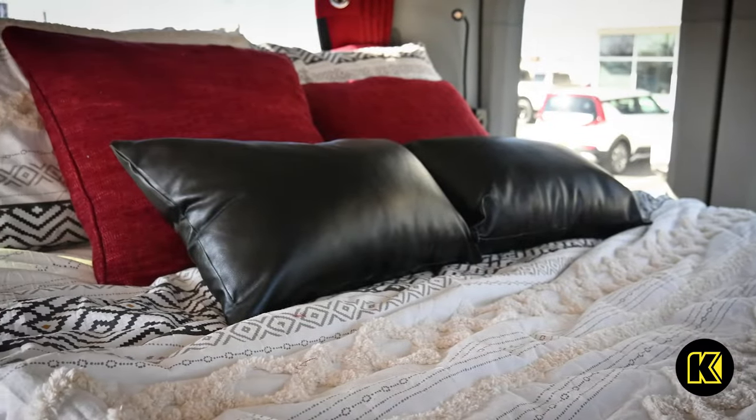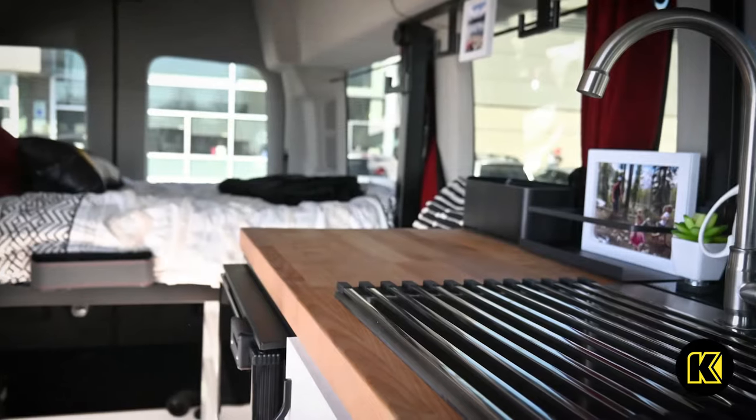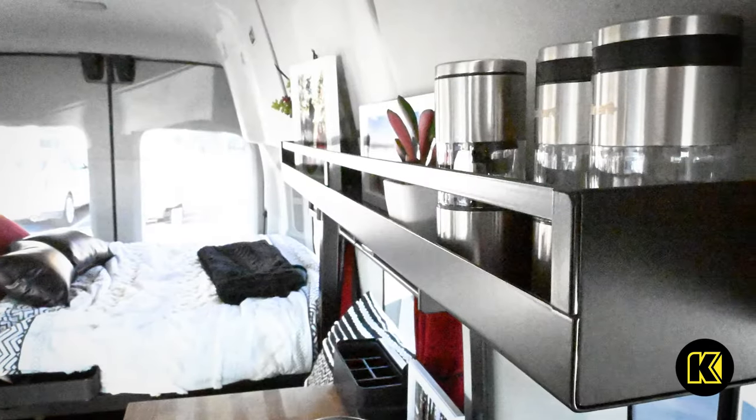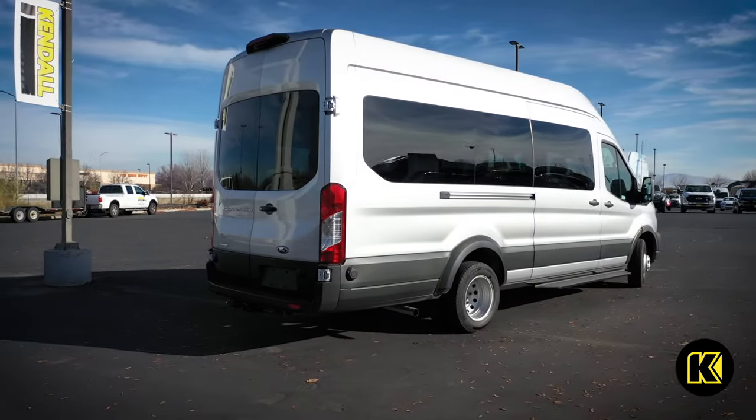Custom order your new Ford Transit today from Kendall Ford of Meridian to equip your van with an optional tow package, all-wheel drive powertrain, and all the options you need from Ford to get your van ready for the upfit of a lifetime from Wander Vans.